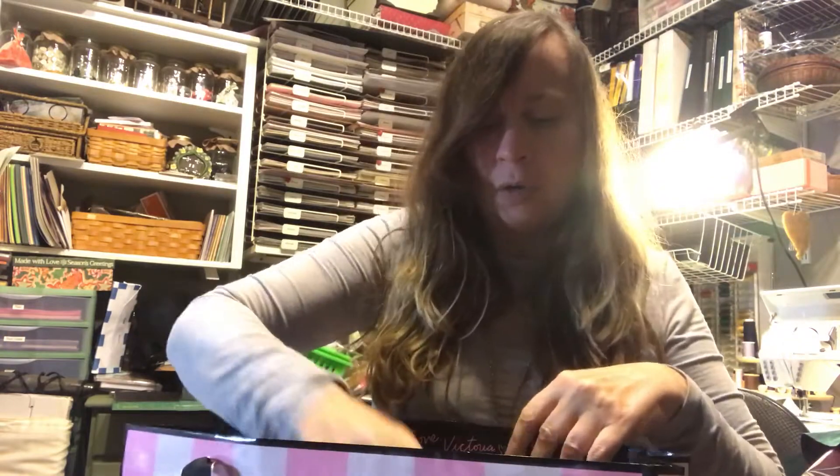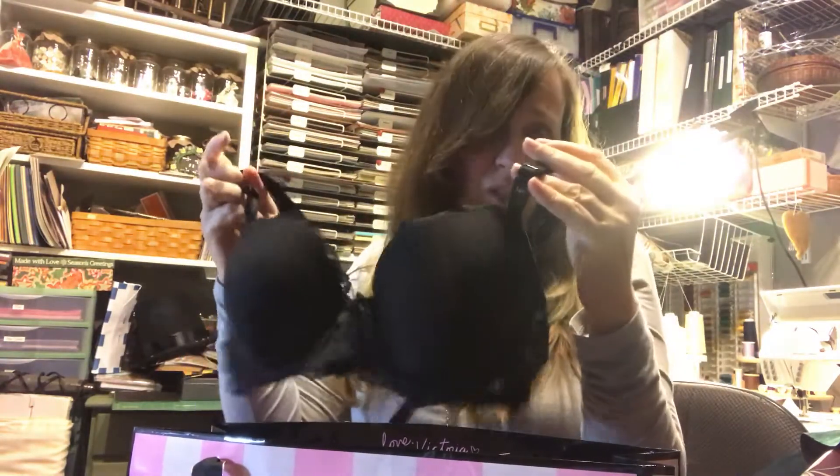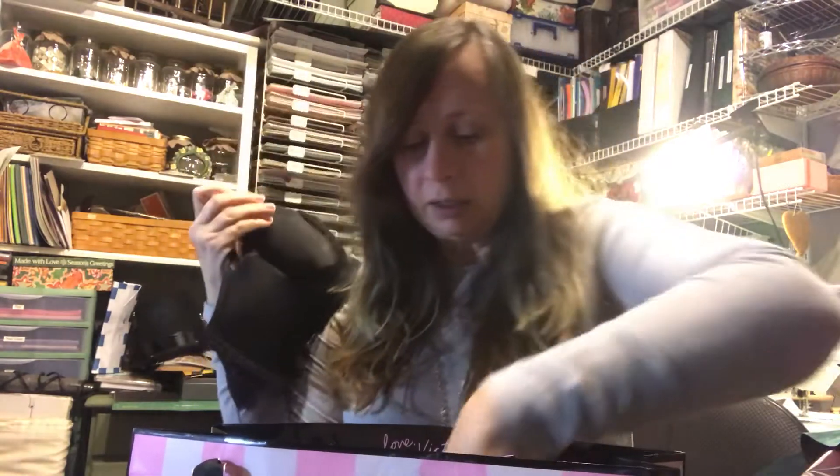Then I went to Victoria's Secret. I had tried to buy bras at Target about a month ago and they didn't fit — the underwire cut right up underneath the armpit, which I don't understand. A lot of people say Victoria's Secret doesn't fit right, but for my particular shape they work really well. I haven't found another bra company that fits me as well.